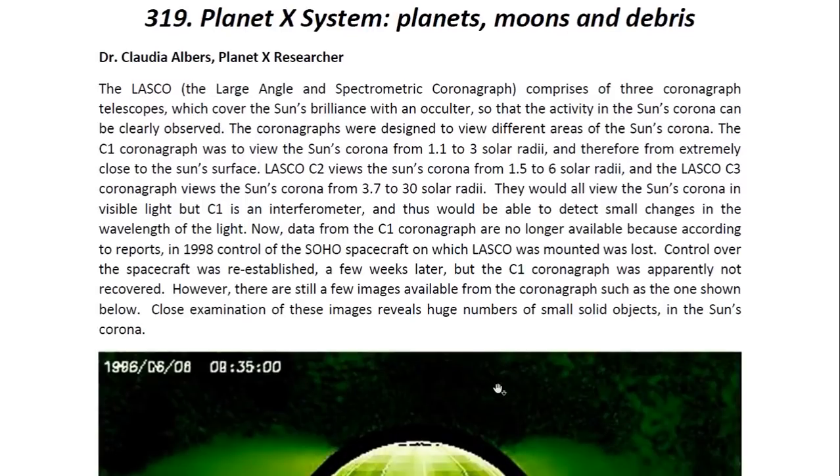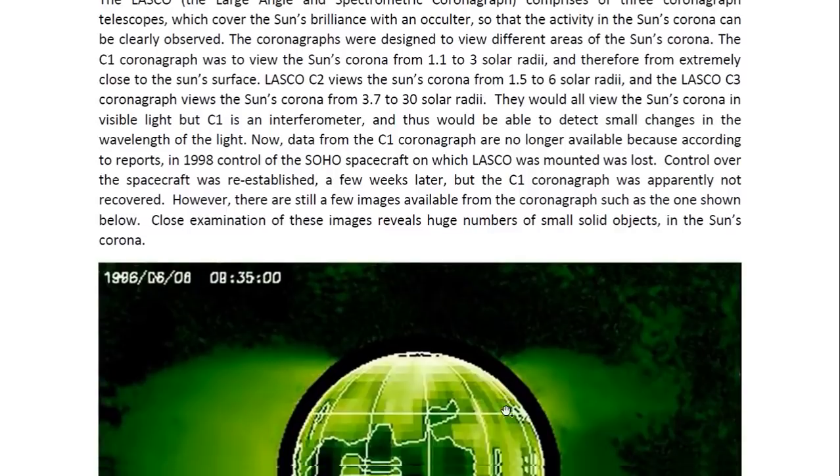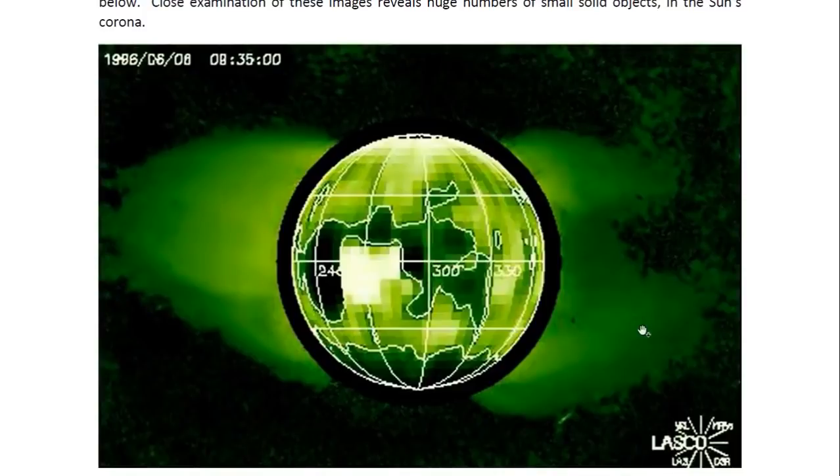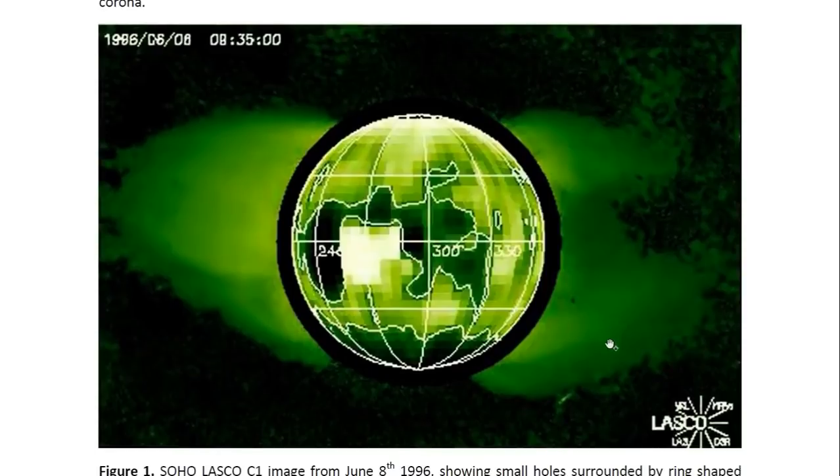Data from the C1 coronagraph is no longer available. This is because in 1998 control was lost over the SOHO spacecraft on which the LASCO instruments are mounted. Control was re-established some weeks later, but the C1 coronagraph was apparently not recovered. However, some images from 1996 from the LASCO C1 coronagraph are available. The coronagraphs view the sun's corona in visible light, and what we see in these images, if we closely examine them, is that there were lots and lots of very small objects in the sun's corona.